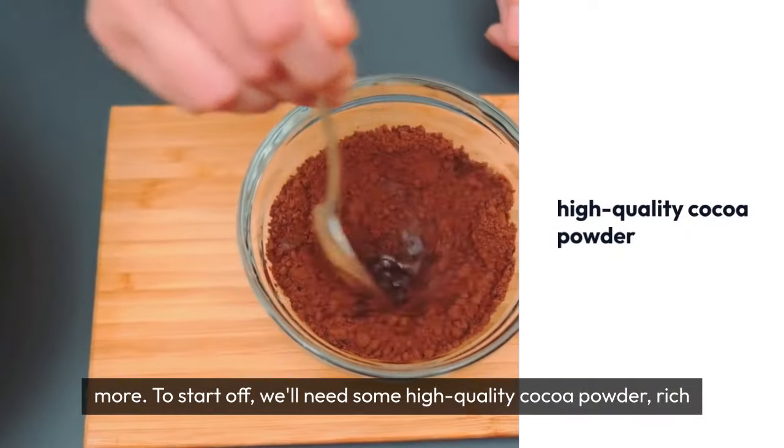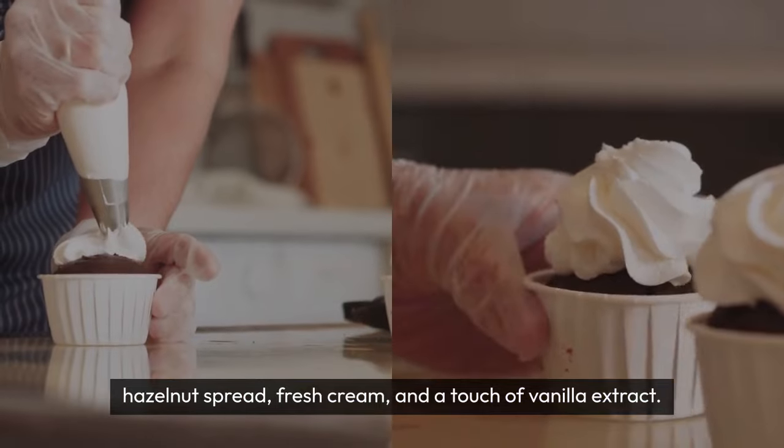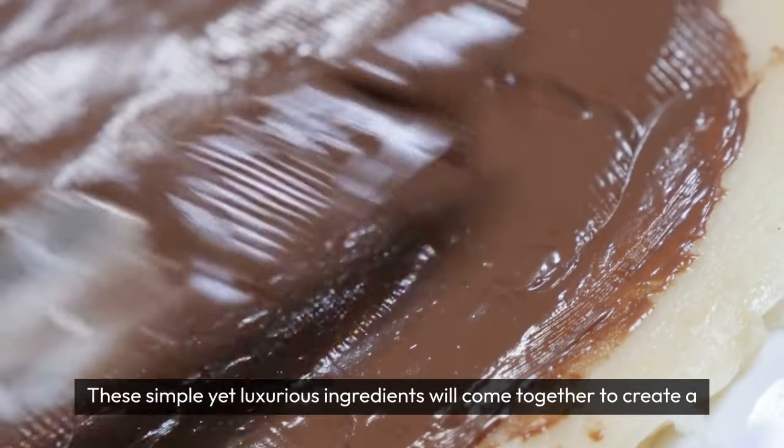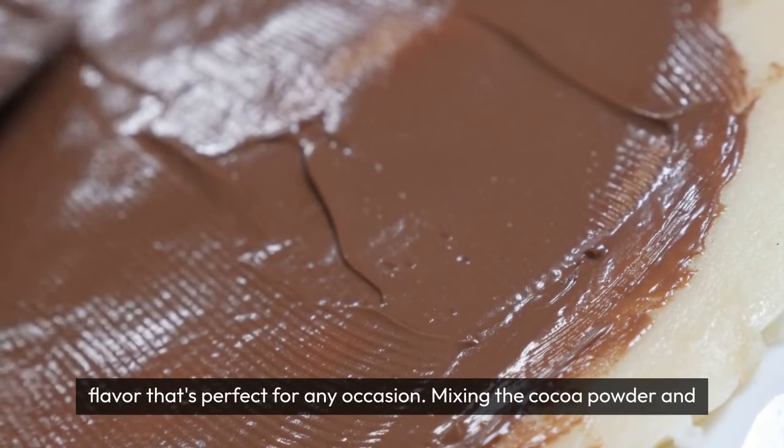To start off, we'll need some high-quality cocoa powder, rich hazelnut spread, fresh cream, and a touch of vanilla extract. These simple yet luxurious ingredients will come together to create a decadent ice cream that's perfect for any occasion.